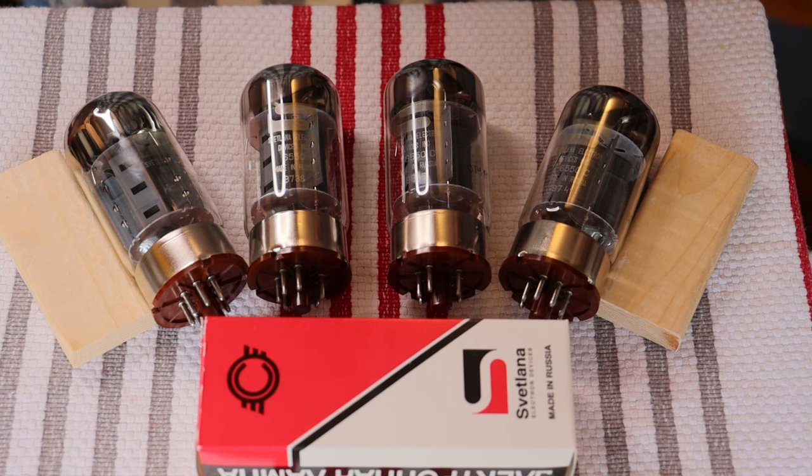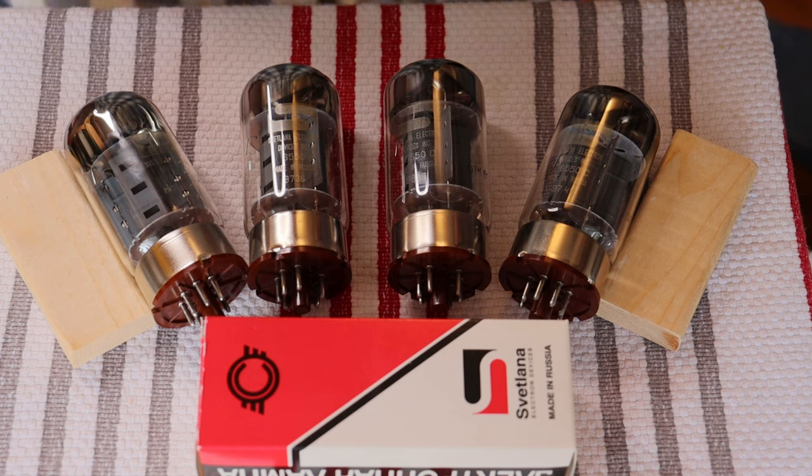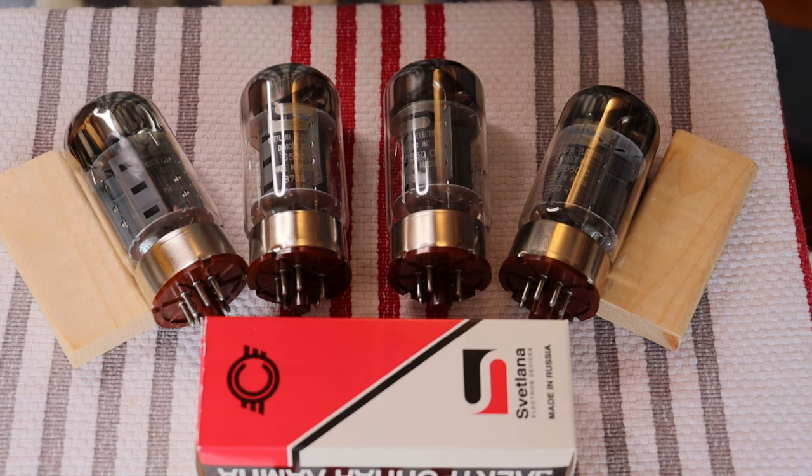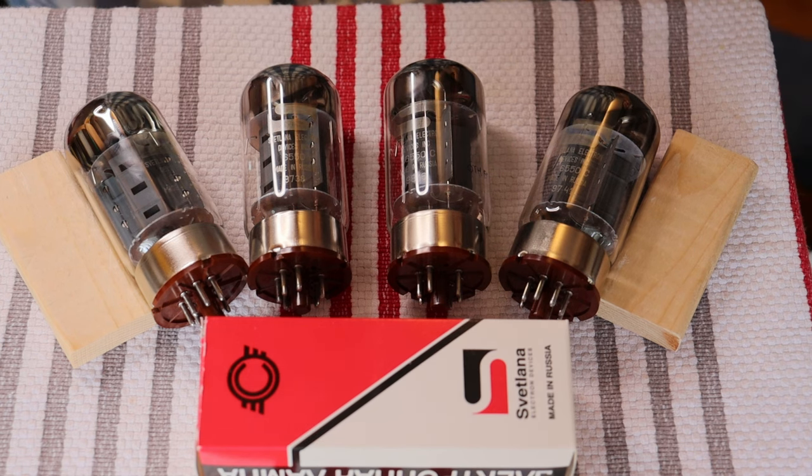The big Chinese factory Shuguang is back into production and should be pumping out tubes by the thousands — we're seeing their advertising everywhere. But over time you're probably going to discover that those modern tubes have sonic limitations. One of the most common emails we get is about JJ 6SN7s: do all 6SN7s have this harsh upper midrange? And the answer is no — in fact, no vintage 6SN7s have a harsh midrange or treble, at least none that we've heard, and we've heard a lot of them.